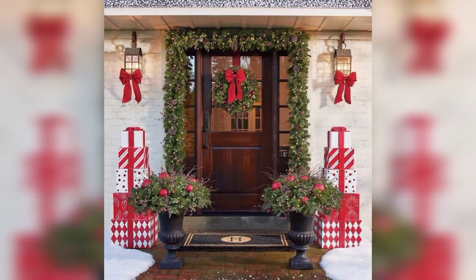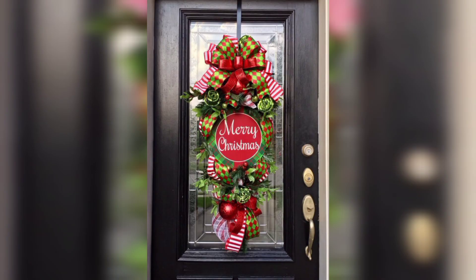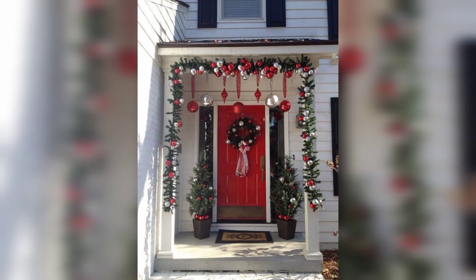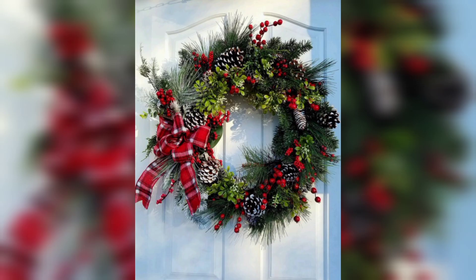In conclusion, front door decor for Christmas is your chance to make a statement and share the joy of the season with your neighbors and guests. It's a wonderful way to showcase your creativity and celebrate the holiday spirit. Whether you opt for traditional touches or get inventive with your design, your front door will be a welcoming beacon of warmth and festive cheer.